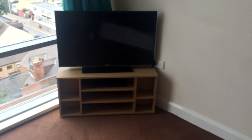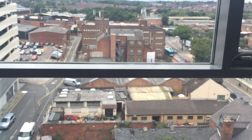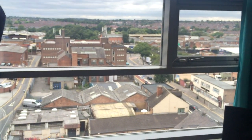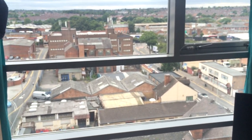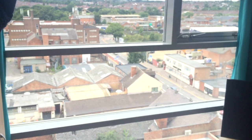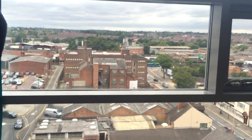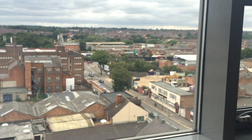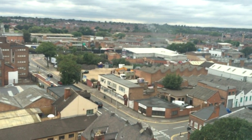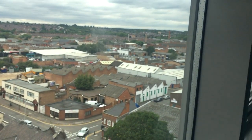We have a king size bed, wardrobe, drawers, a mirror, and then a TV in here as well. I've got a lot of light - the big windows are in every room, so that trend just follows. It's pretty good in here because the way the bed's set up, you wake up and you can see out the window. It looks pretty good at night as well - being this high up, the lights are good and you can see the moon.